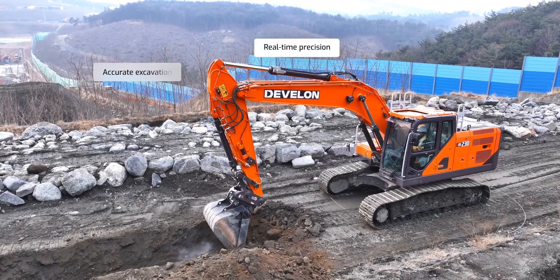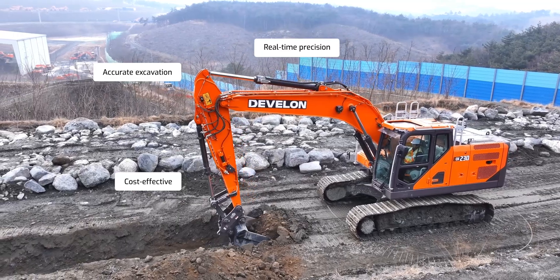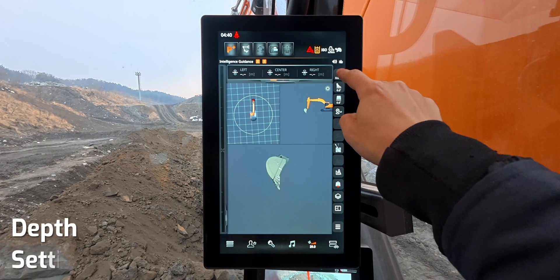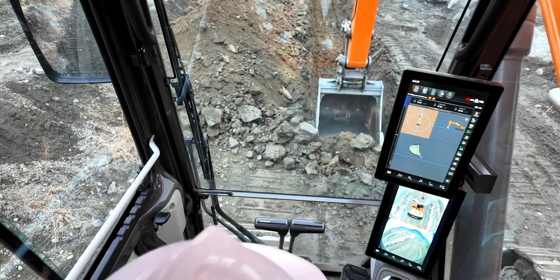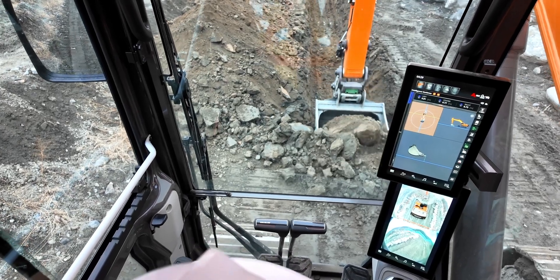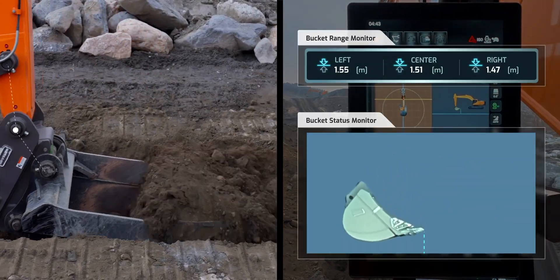2D Machine Guidance is a guidance system that helps perform excavation tasks accurately and efficiently on site. By setting reference points and inputting the target depth and slope angle, the operator can check the bucket's position and work area in real time, maintaining the correct depth and slope.